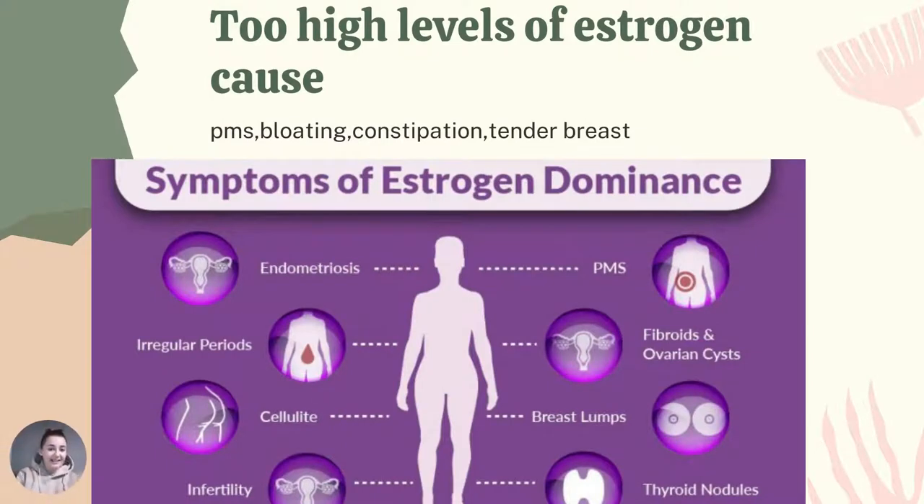Too high estrogen can cause a lot of symptoms, and they are the same symptoms as endometriosis symptoms because endo is related to high estrogen. Those symptoms include PMS, bloating, constipation, tender breasts, irregular periods, cellulite, infertility, endometriosis, fibroids, ovarian cysts, thyroid problems, and breast lumps — all kinds of horrible symptoms caused by too high estrogen.